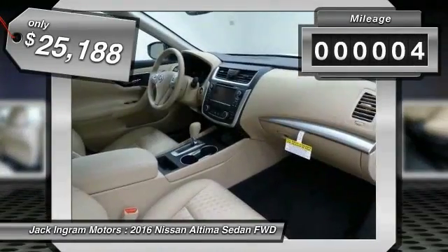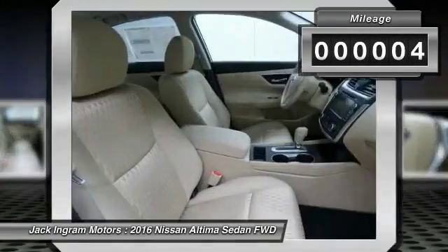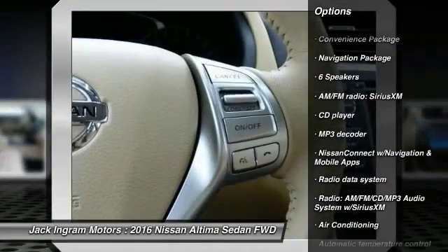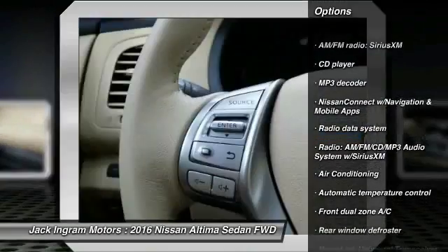This vehicle has less than 100 miles. Here are some of this vehicle's great options: traction control, navigation package, dual airbags, and home link garage door opener.